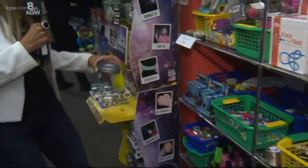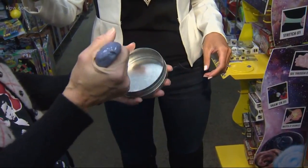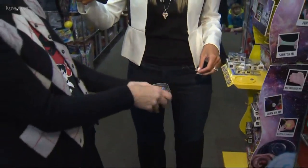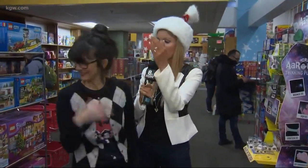What about this goop? That's Crazy Aaron's Thinking Putty — it's better than Silly Putty because it won't dry out and it has so many different styles. They all have different properties and it's great for thinking.